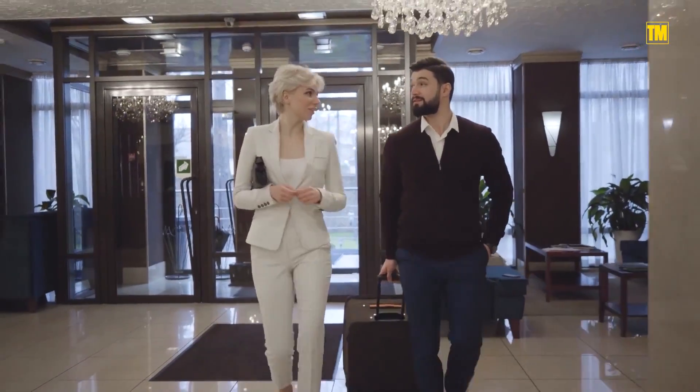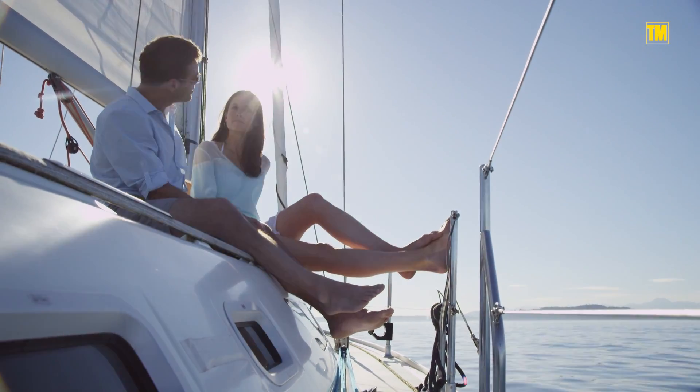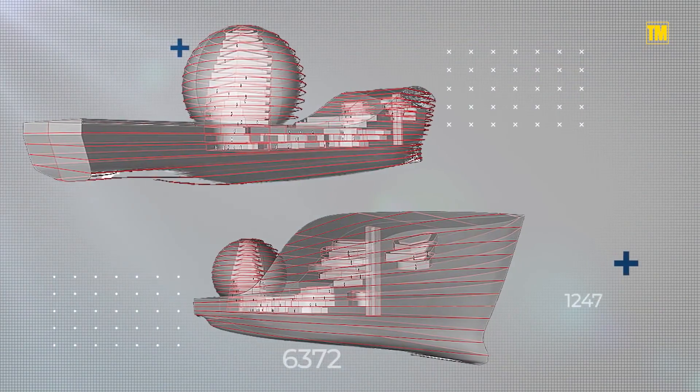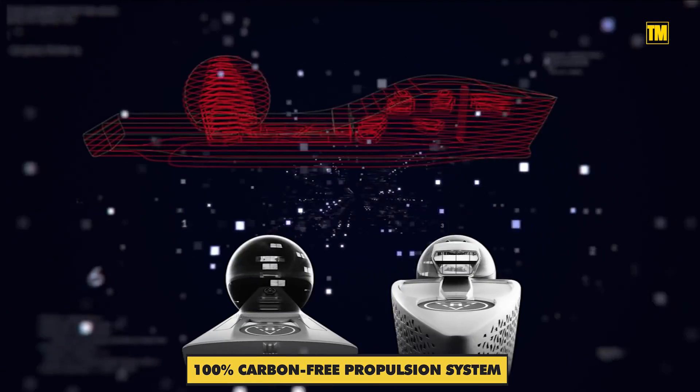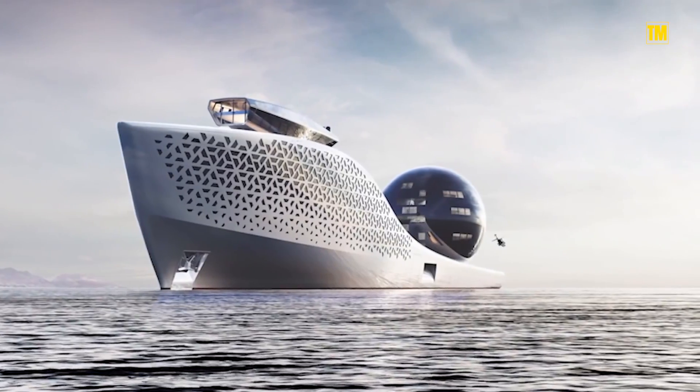But a handful of wealthy tourists housed in luxury suites will pay an astonishing $3 million each for a 10-day trip to make the venture profitable. Since it's designed to be maintained with a 100% carbon-free propulsion system,